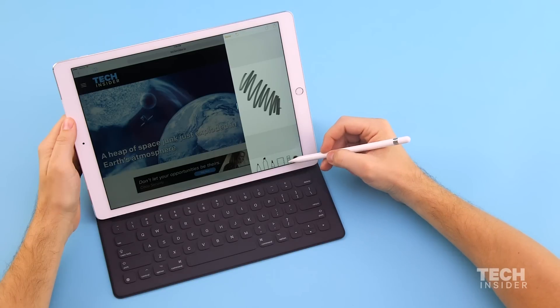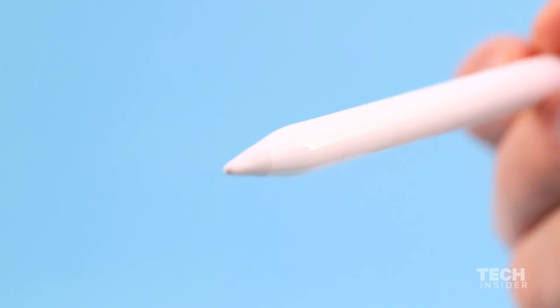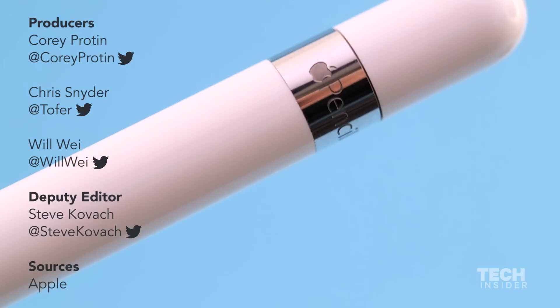So the big takeaway here is, when you look back at Steve Jobs' famous rant against styluses — 'yuck' — he was actually talking about using them on a small screen phone. On bigger screen devices like the iPad Pro, it makes a lot more sense to have that level of precision only a stylus can give you.